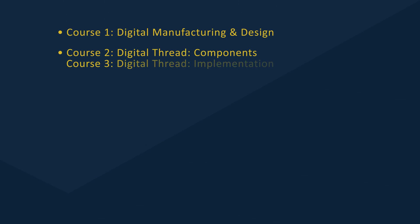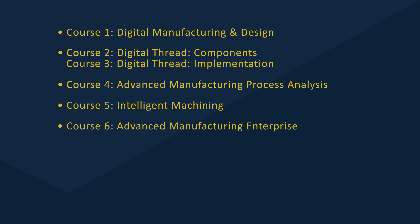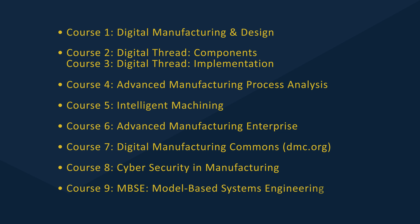Because of the complexity of the subject matter, the first course is designed to orient you to the changes taking place in manufacturing, and it previews topics that will be covered in much greater detail in the remaining eight courses. These topics include the digital thread, advanced analysis, intelligent machining, the advanced manufacturing enterprise, digital manufacturing commons, cybersecurity, and model-based systems engineering.